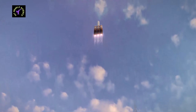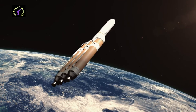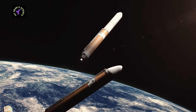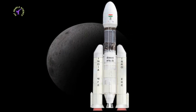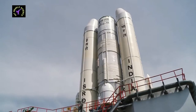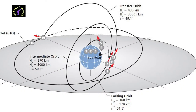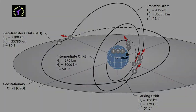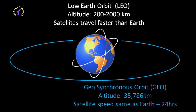Launching vehicles or boosters are used to take off spacecraft from Earth's surface. The launch vehicle used for the Chandrayaan-2 mission was the Geosynchronous Satellite Launch Vehicle Mark III, in short GSLV-MK3. GSLV-MK3 is ISRO's highest payload capacity launch vehicle, with a payload capacity of 4000 kg for geosynchronous transfer orbit and 10,000 kg for low Earth orbit.